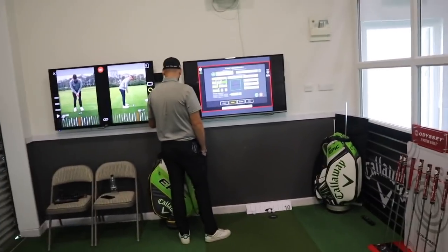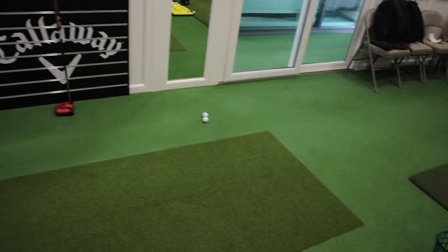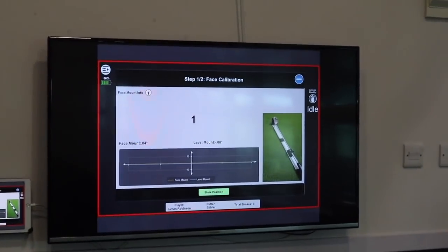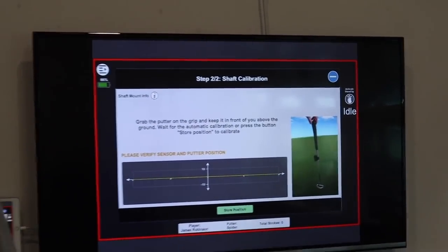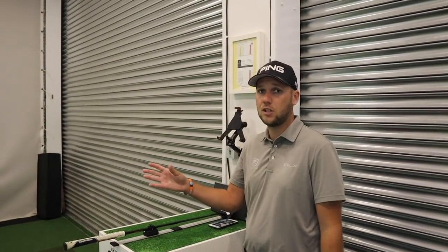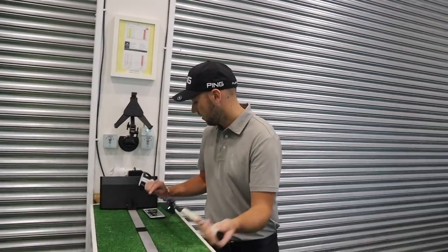That's why we're now inside a studio — the new studio here at Chris's location at Waterfront. Looks pretty impressive, we've got a nice long roll. We're using Capto, which is an alternative to Sam Puttlab but very portable and easy to use. We can take it out on the putting green, but today the weather's not the greatest, the shutters are down, so we can do it all inside.